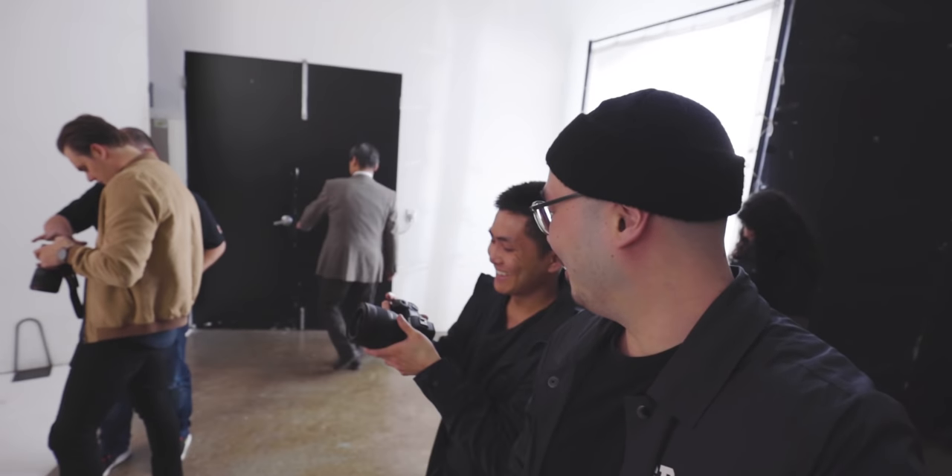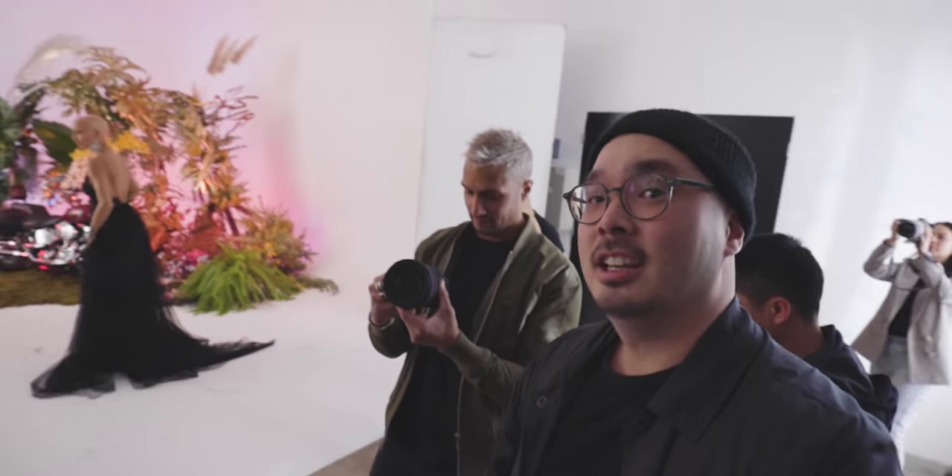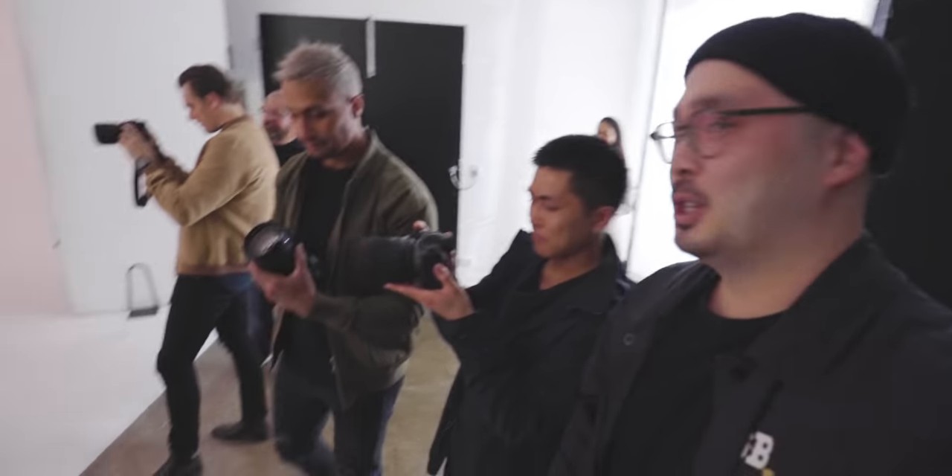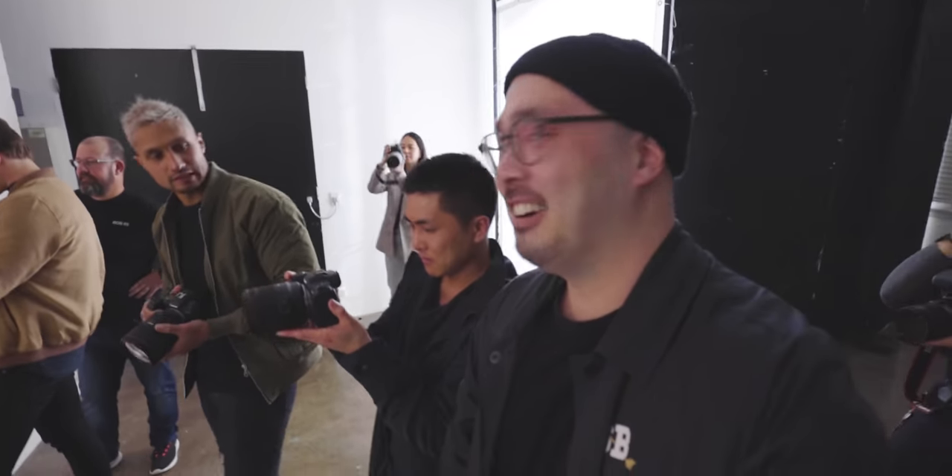He's holding the R5 — with a 1.2 lens on there. Bo's got the R6 with a 28-70. It's a fat lens. Between the two, I think I'm going to go for the R5.